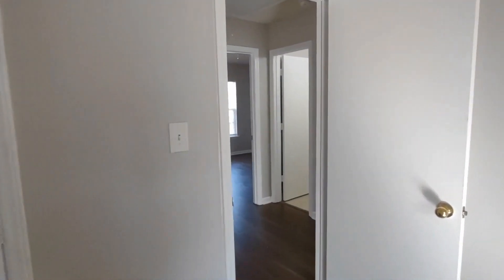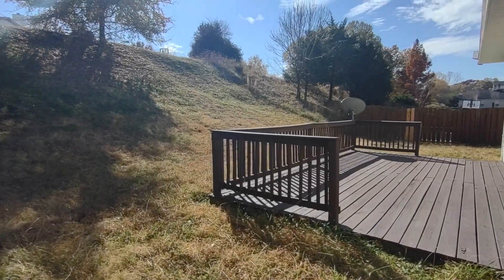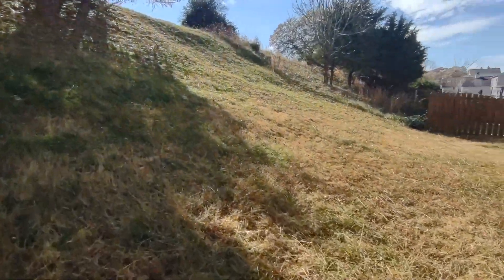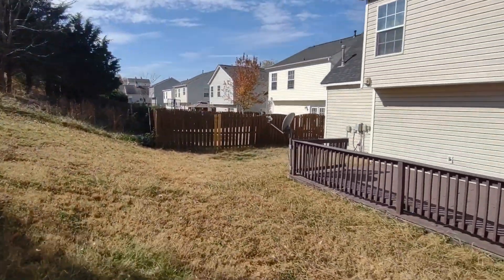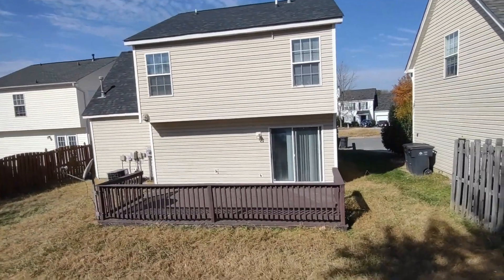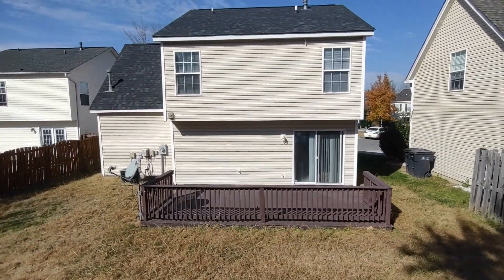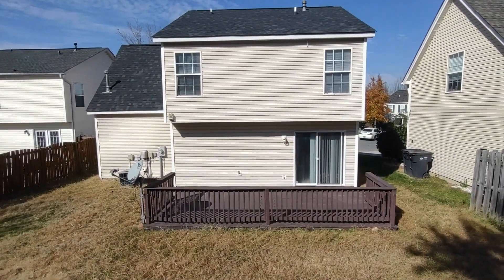Now, let's go see the back of the home. The back of this home features a deck and very large backyard area. For more information about this property, such as pricing or to schedule a viewing, please visit our website at www.touchpointpm.com. Thank you.